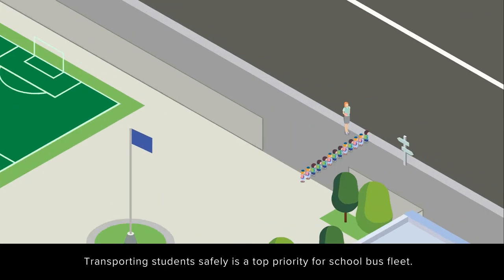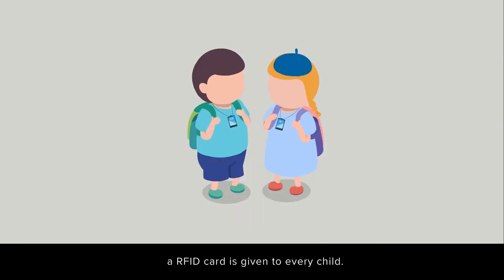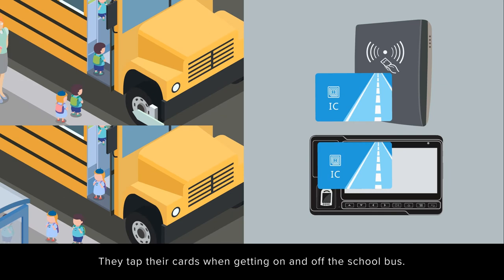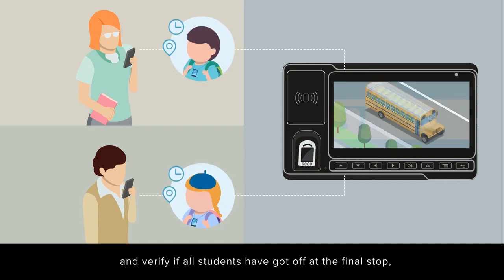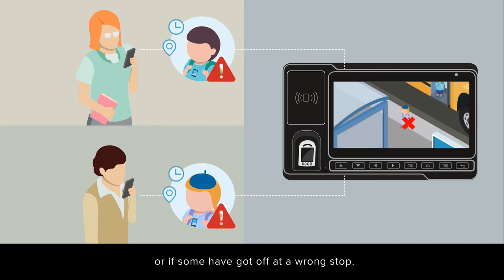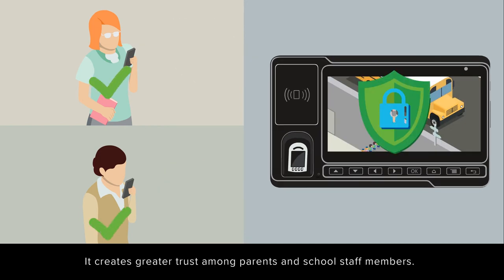Transporting students safely is a top priority for school bus fleets. A RFID card is given to every child; they tap their cards when getting on and off the school bus. Parents and administrators can track the attendance details of every student and verify if all students have got off at the final stop, or if some have got off at a wrong stop. It creates greater trust among parents and school staff members.